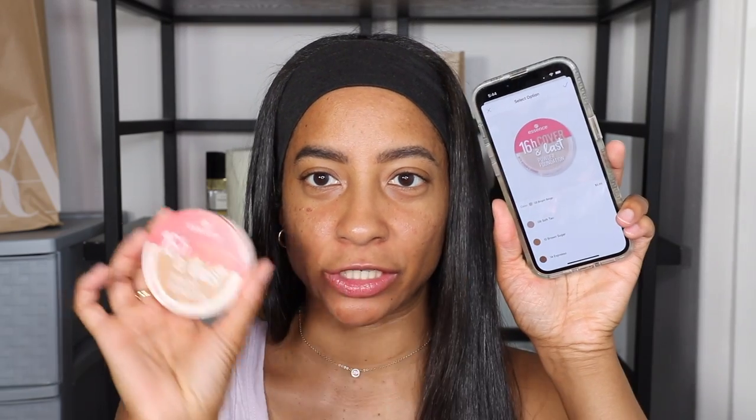It comes in about eight different options. There is one more color darker than the one I bought — it's called 14 Espresso and that's the darkest they offer. Honestly, liquid foundations and liquid skin tints are where I've been living for about a year and a half. Powder foundations just remind me of Mac — like I want to go to the Mac store and check out the new Studio Fix packaging.